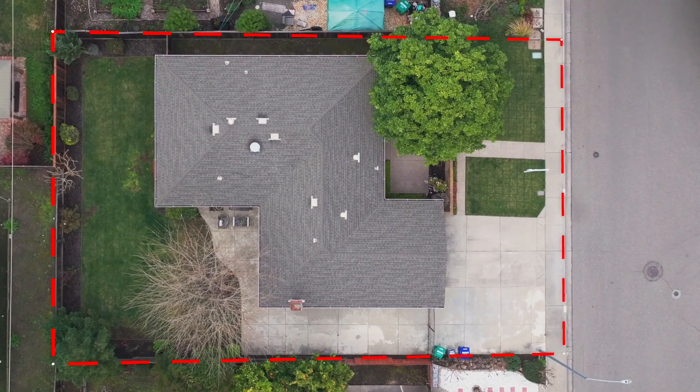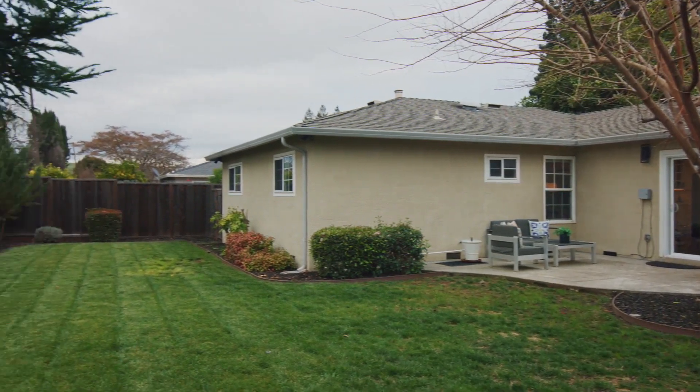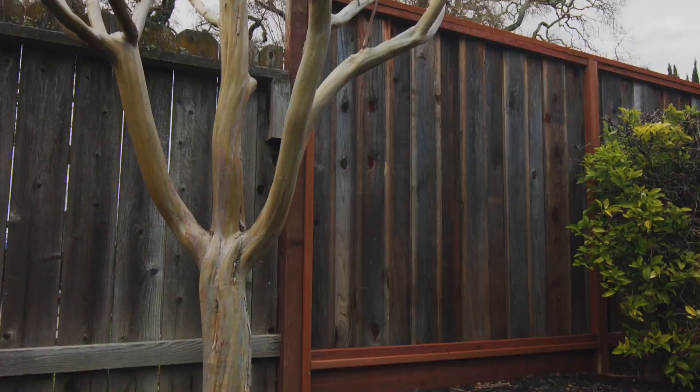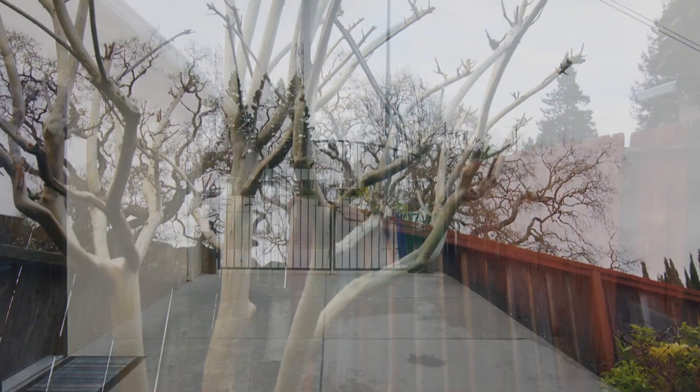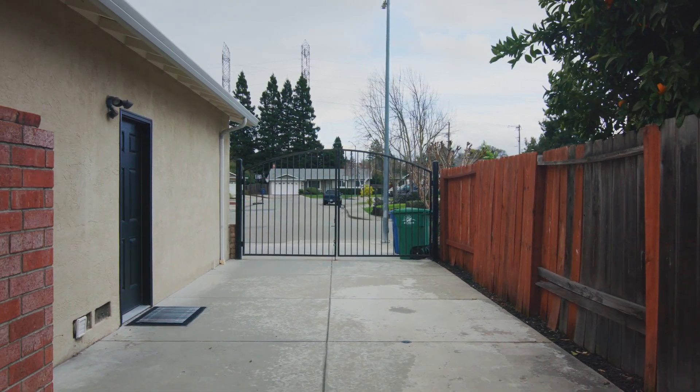With a 7,000 square feet lot size, this backyard includes lawn to play, a sitting area for outdoor entertaining, flowering and fruit trees, and a concrete area on the side for play or to accommodate your RV, boat, or another big toy.